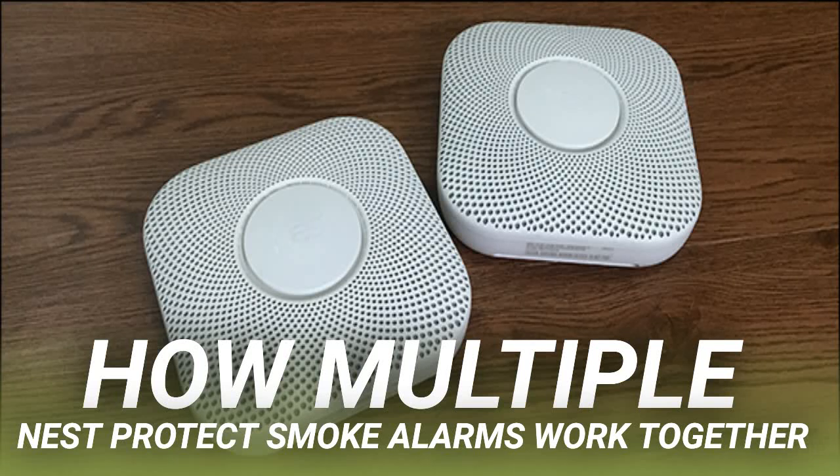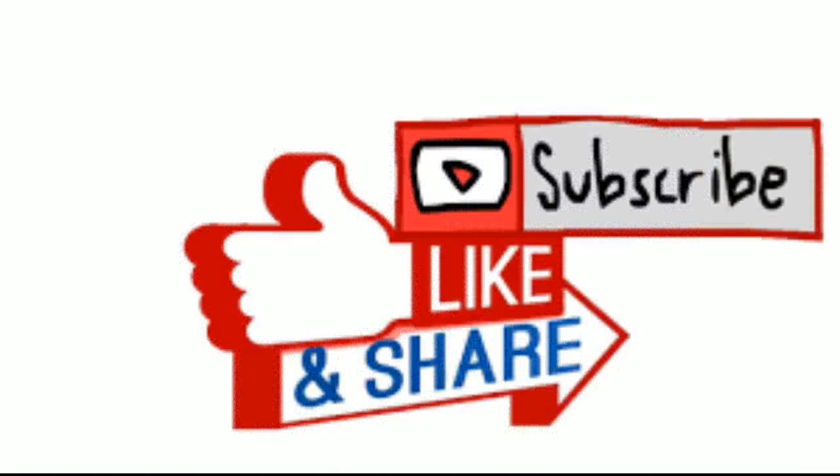You can even connect first-gen and second-gen Nest Protect units together. One thing to keep in mind is that even if you get the wired version of the Nest Protect, the units will still interconnect wirelessly with each other. So there's no huge benefit to the wired models other than not having to change the batteries as often.